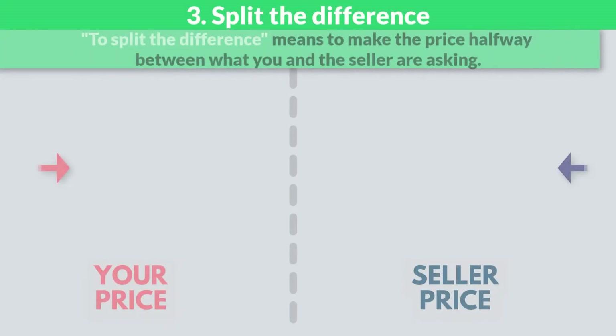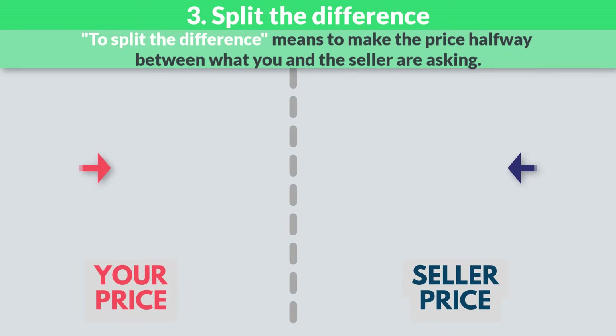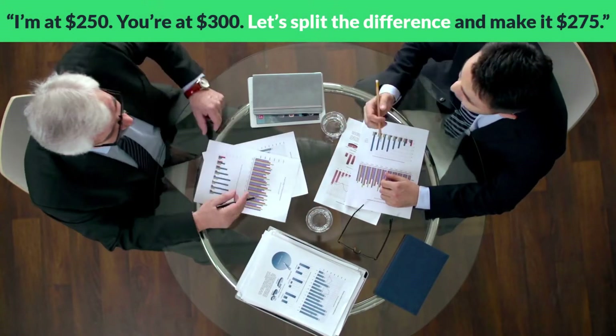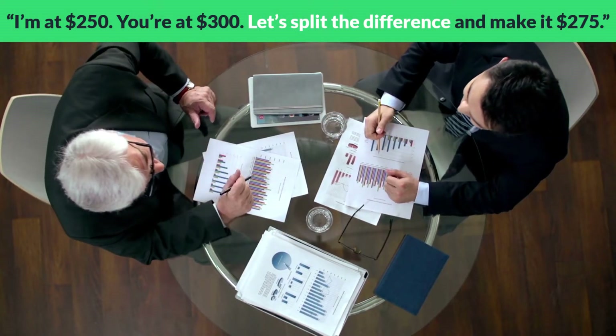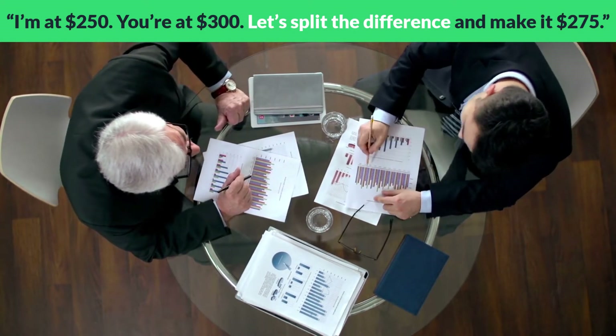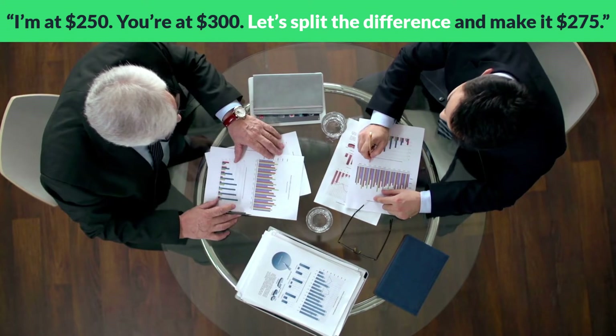Split the difference. To split the difference means to make the price halfway between what you and the seller are asking. I'm at $250, you're at $300. Let's split the difference and make it $275.